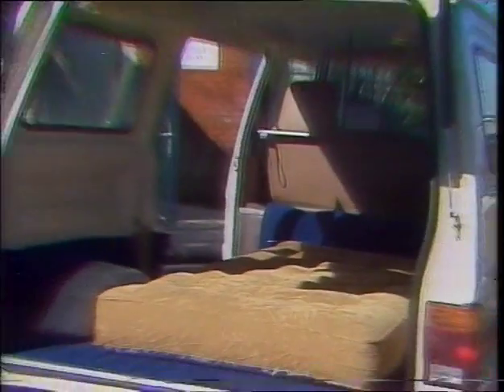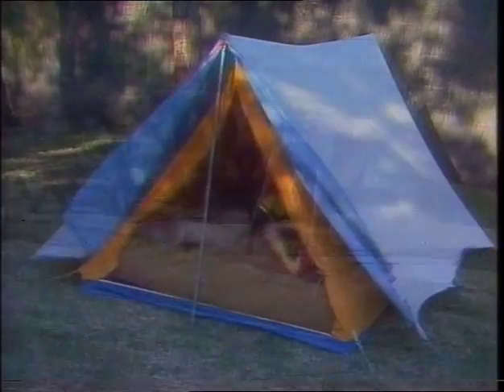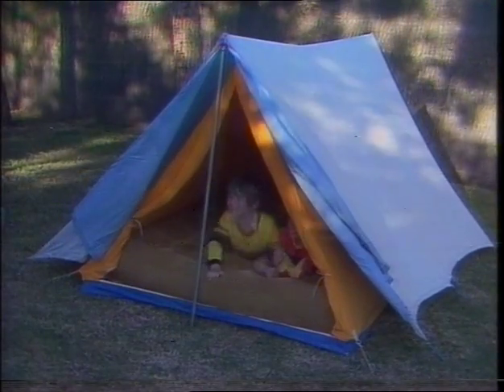You'll sleep soundly and wake refreshed because you're supported by a cushion of air. The Superbed is completely portable. Use it in the back of the van, at the pool, in the backyard or when you're camping. In fact, keep a spare Superbed permanently in the boot.